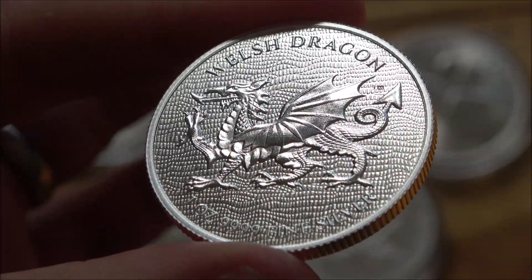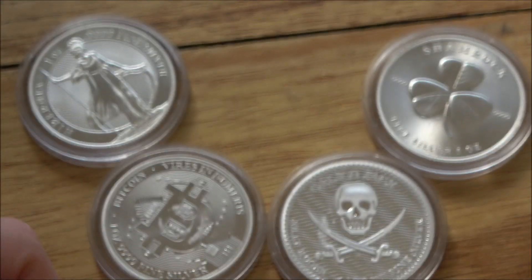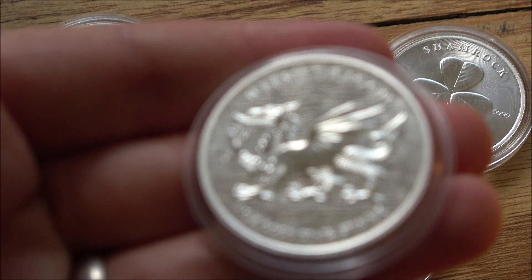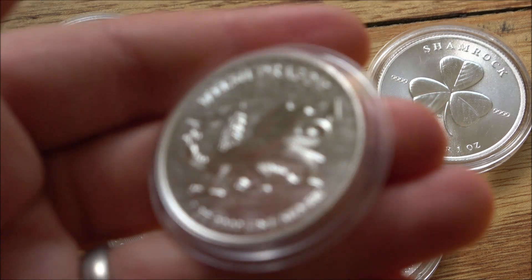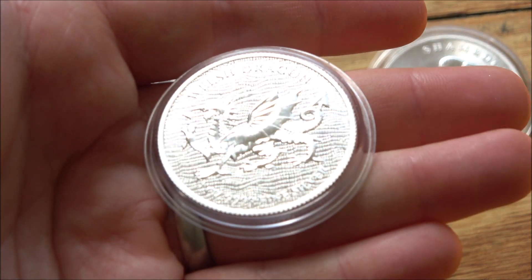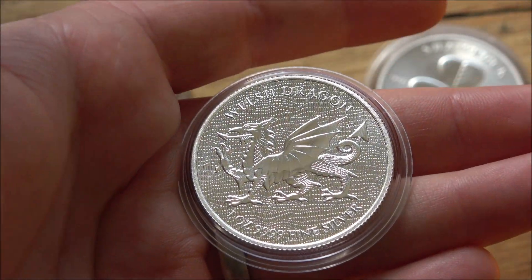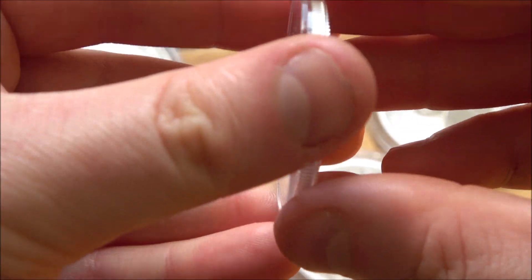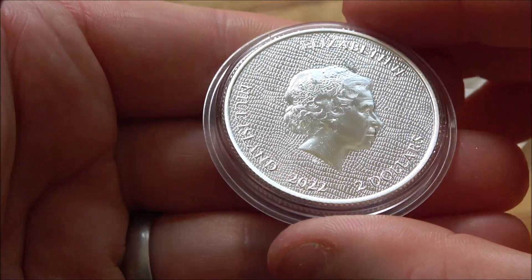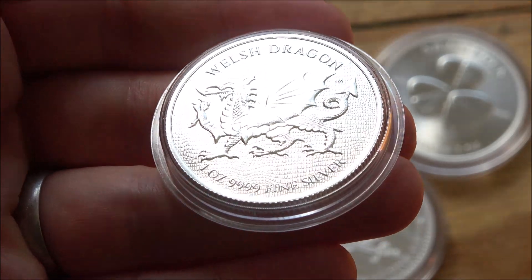So there we have the Welsh Dragon from the European Mint — a very elegant coin, very good. I'd love to know your thoughts and opinions, so please feel free to comment down below if you've got one, if you're going to get one, if you like it — give it a score out of 10. I'm going to give this one a 9. I gave the Calico Jack an 8.5. It's just somewhat stopped from getting a 9.5 or a 10 by the slight lack of detailing on the Queen's side. But beyond that, it is a great entry-level premium coin.